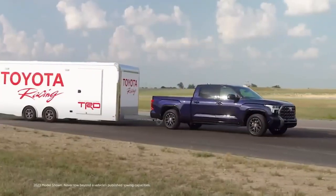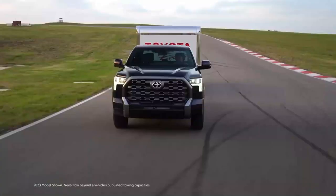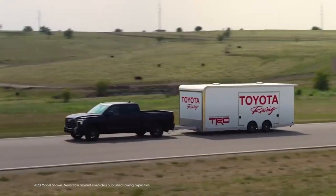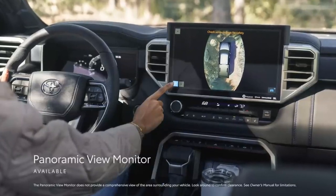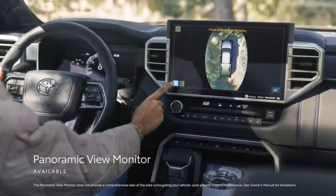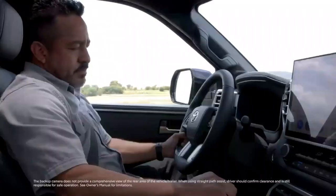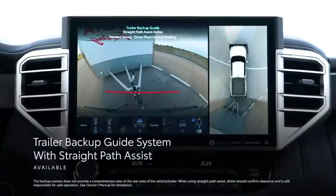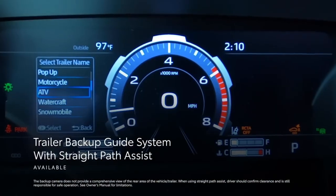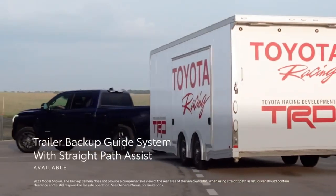Speaking of towing, in addition to its tow haul mode, tow mirrors, and available tow package on select grades, Tundra offers special trailering views on its available panoramic view monitor, giving the driver top-down and rear-split views of the truck and trailer on the available 14-inch display. The available trailer backup guide with straight-path assist can provide steering input while backing up, helping to keep everything going where it's being pointed and easing the act of hooking up a trailer.